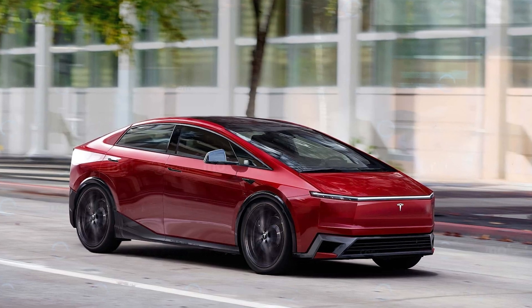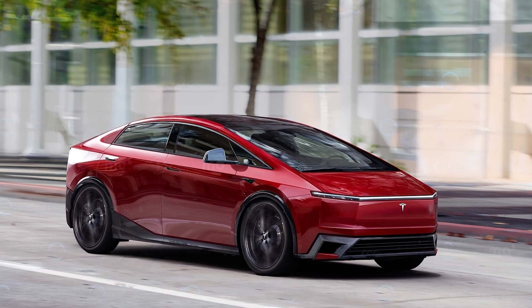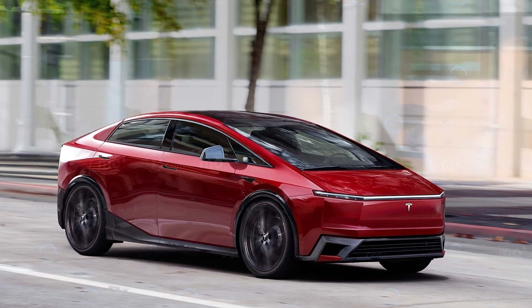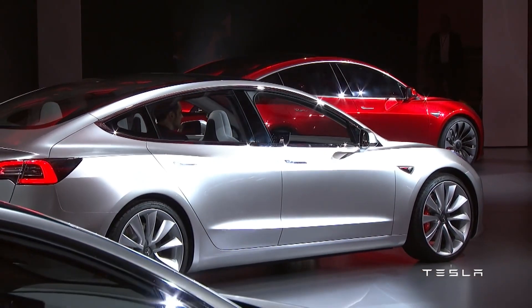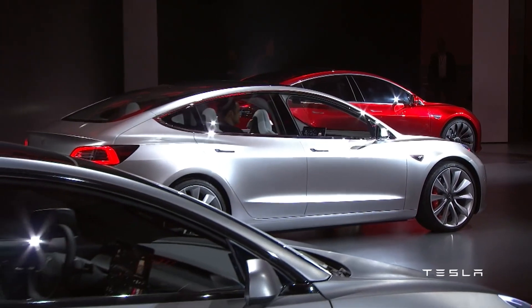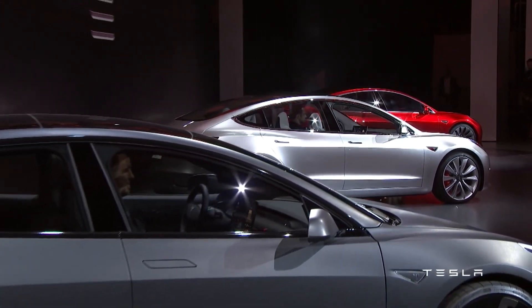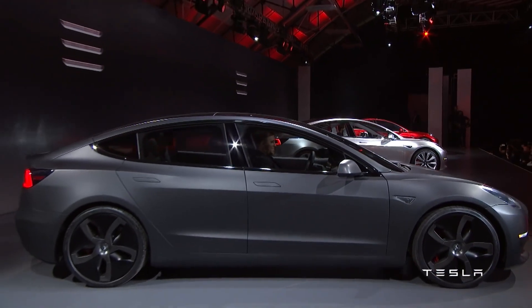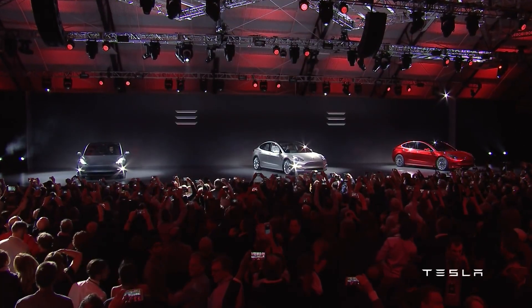A simpler design approach, both aesthetically and mechanically, could result in a more robust and reliable vehicle capable of withstanding the challenges of city driving. Tesla's minimalist design philosophy has resonated well with its customers. The Model 2, as a budget-friendly option, is likely to maintain a sleek design and innovative features that cater to its target demographic.